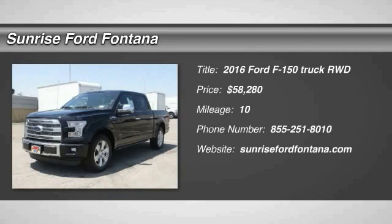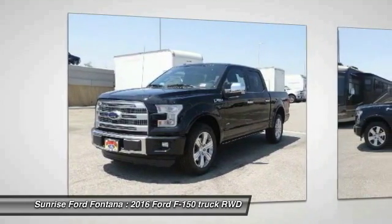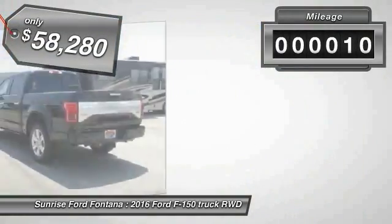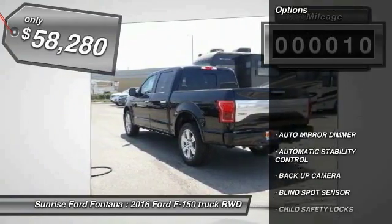2016 F-150. A Ford F-150 knows how to handle any situation. It's built to follow orders, no whining. This vehicle has less than 100 miles. Here are some of this vehicle's great options.